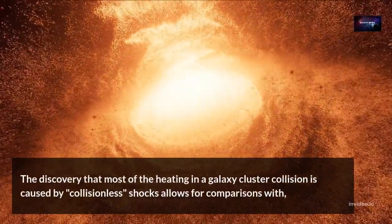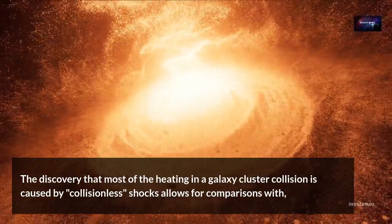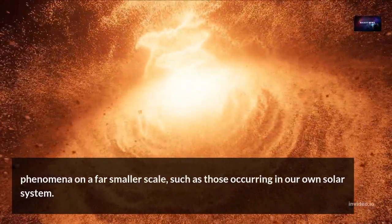The discovery that most of the heating in a galaxy cluster collision is caused by collisionless shocks allows for comparisons with phenomena on a far smaller scale, such as those occurring in our own solar system.